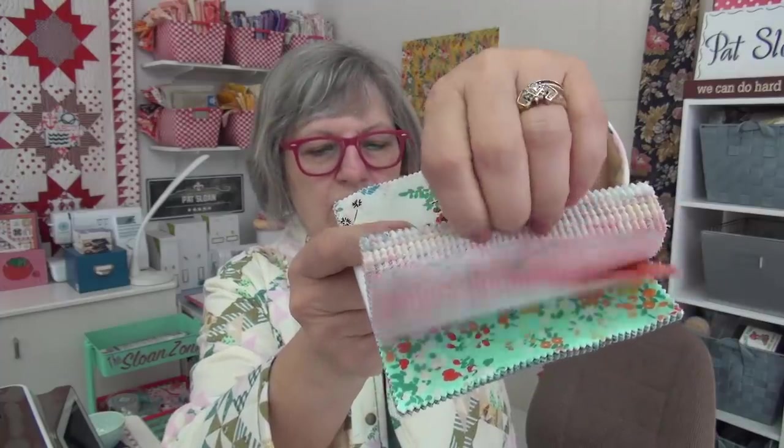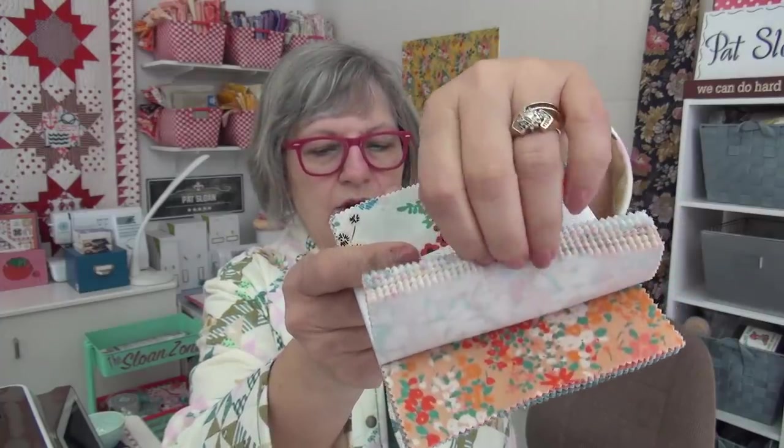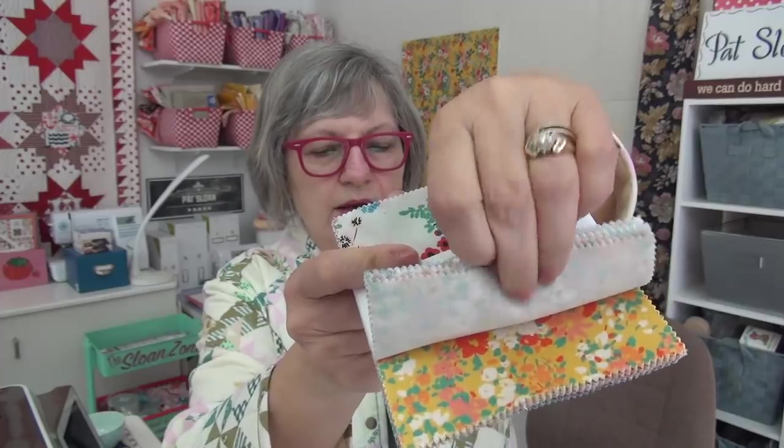Look at that. It looks so summery — look how gorgeous. I think this will probably be the Stars, and then I have this for like binding, who knows. I've got enough of it to figure out and play with. So I have the two charm packs and that is what I'll be doing.